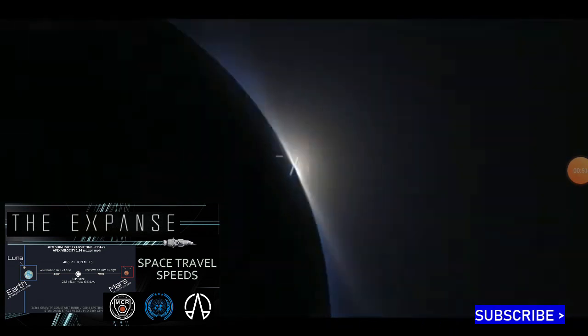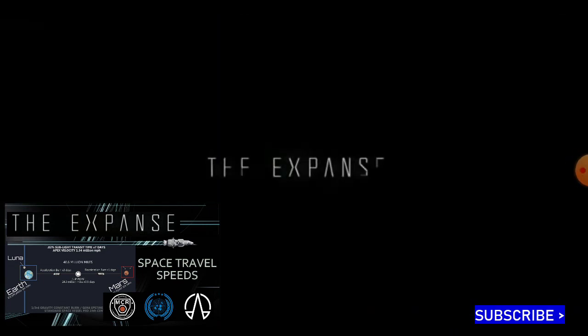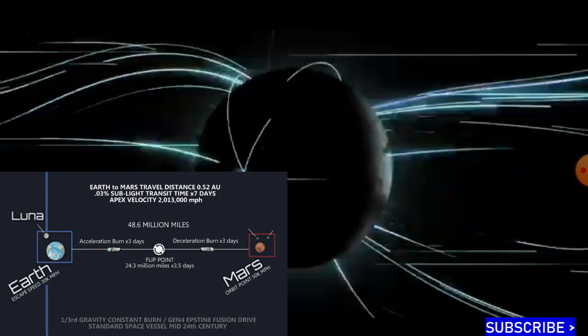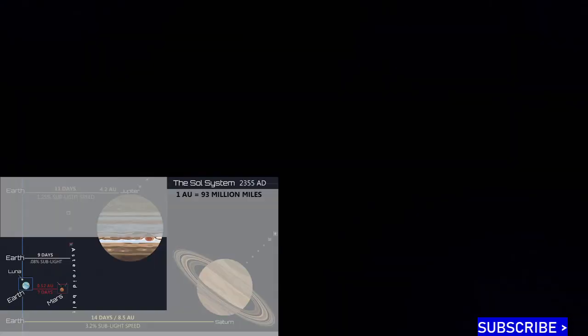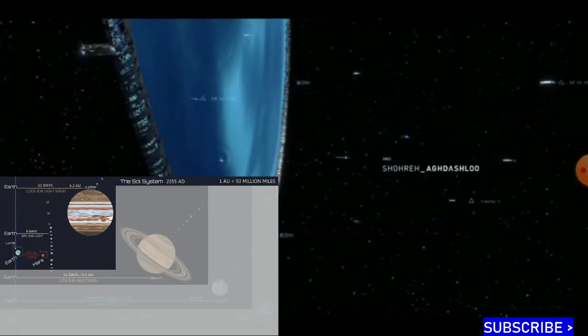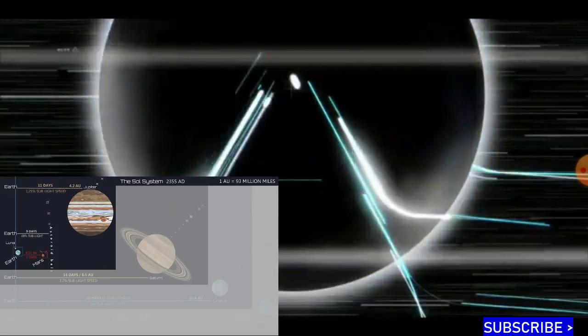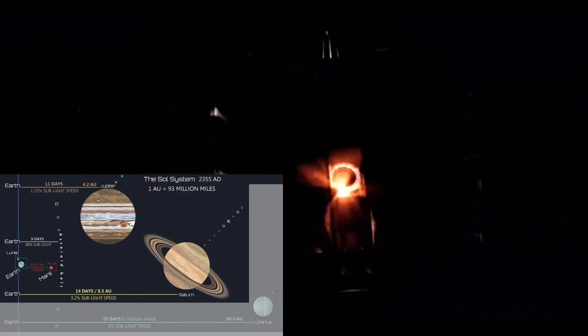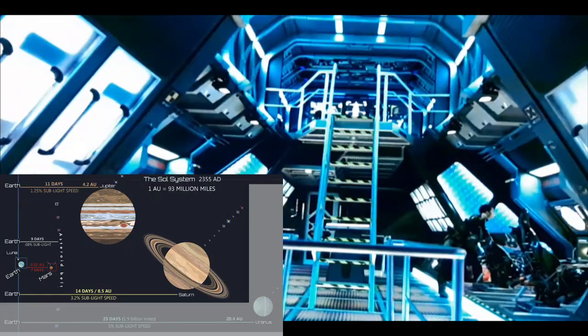Thanks for watching. As always, my videos are 100% free with no donations required. It is greatly appreciated if you hit the like thumbs button and subscribe for more sci-fi video breakdowns and expeditions. You can also hit share if you made it this far to make a starving nerd smile. Peace out!